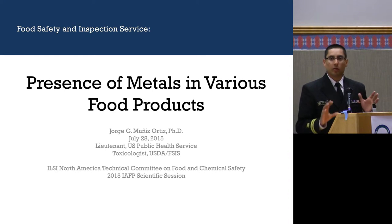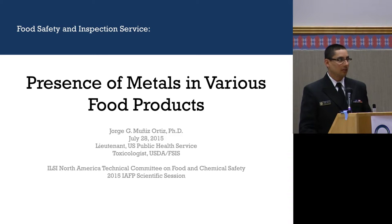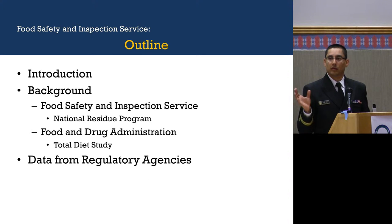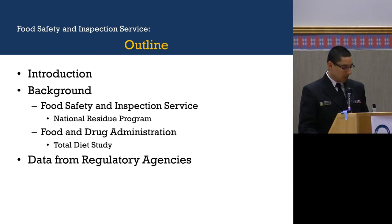I'm going to give you a little bit of introduction on metals. I'm going to talk about what the Food Safety and Inspection Service does when it comes to sampling for metals, and what the FDA does when it comes to their type of sampling for metals. I'm also going to show you some data from our sampling and from FDA sampling that shows the different metals that could be in different food products.